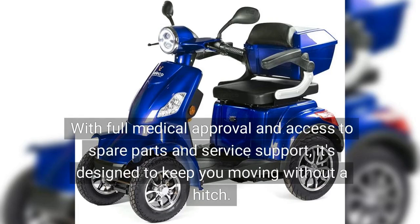With full medical approval and access to spare parts and service support, it's designed to keep you moving without a hitch.